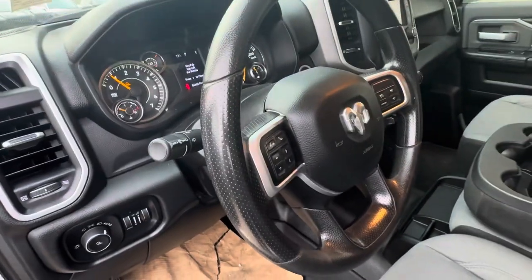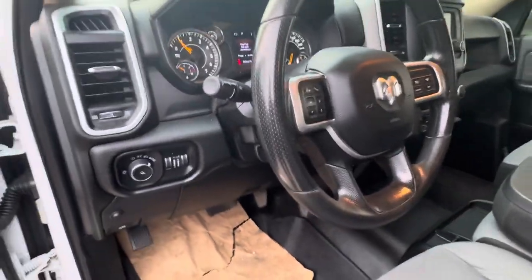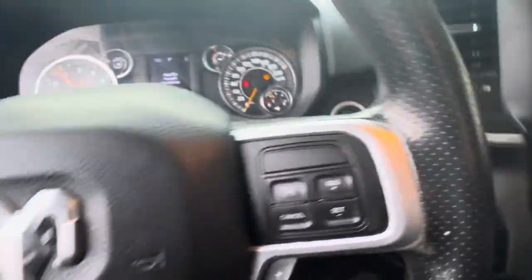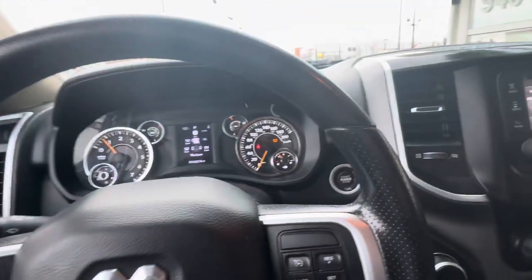You have all your basic options: air conditioning, power windows, power door locks, air, tilt, and cruise. This also comes with Uconnect, which is your Bluetooth system through Chrysler and Dodge.